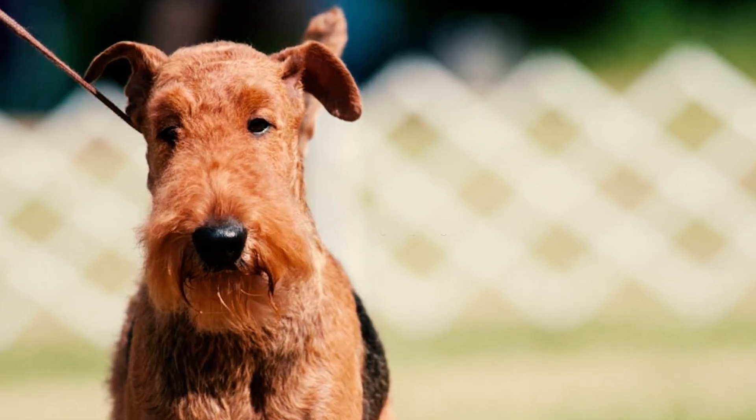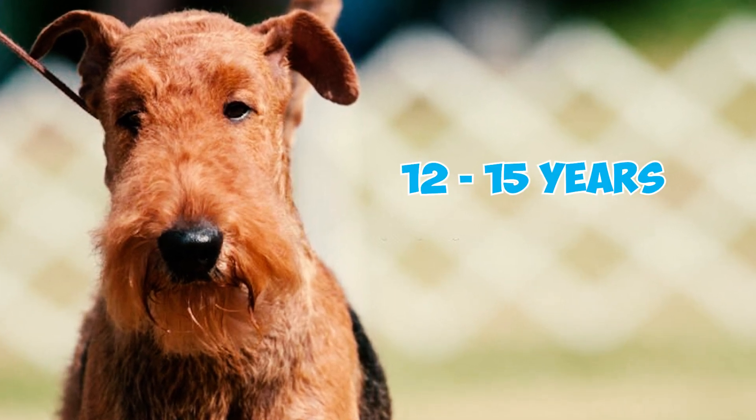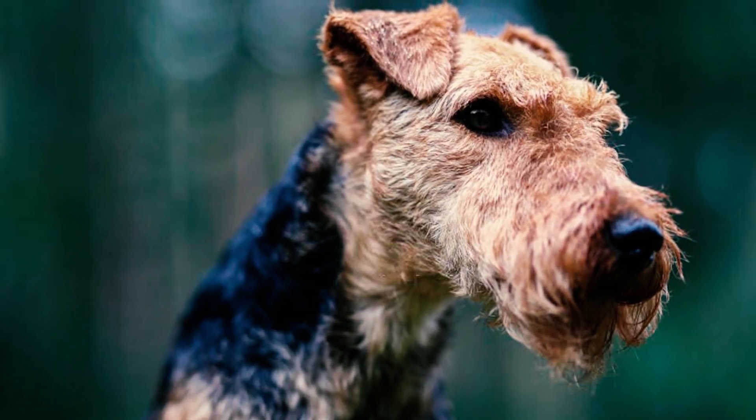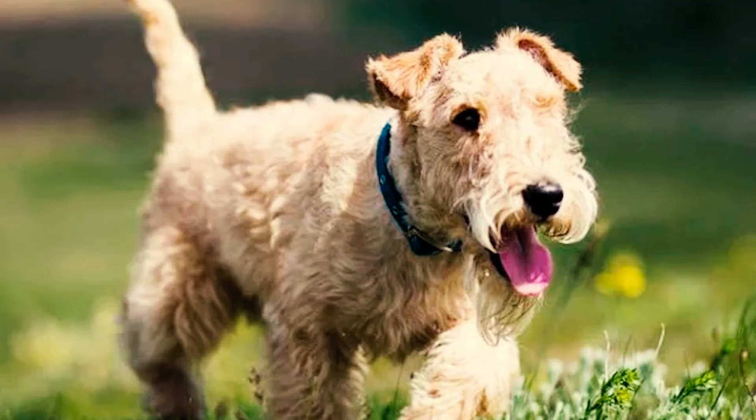Number fourteen: generally a healthy breed, the Lakeland Terrier boasts an average life expectancy of 12 to 15 years. With proper care and affection, many of these dogs can exceed this range, living longer and more fulfilling lives.